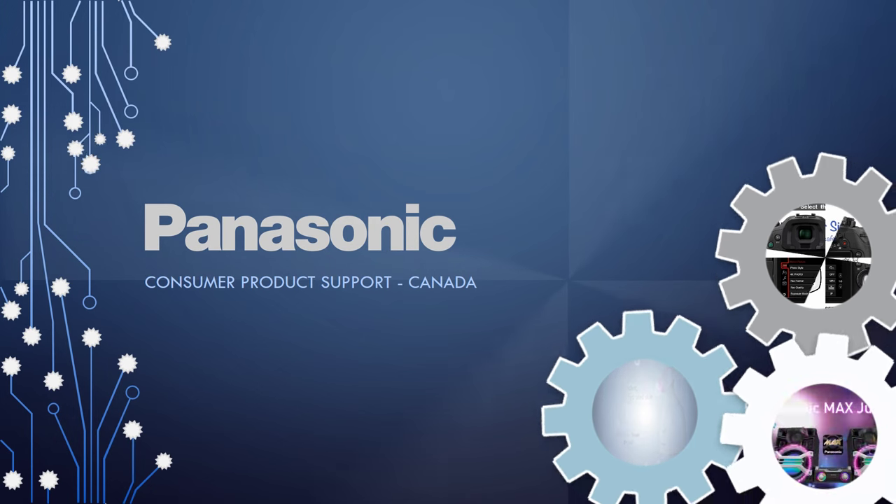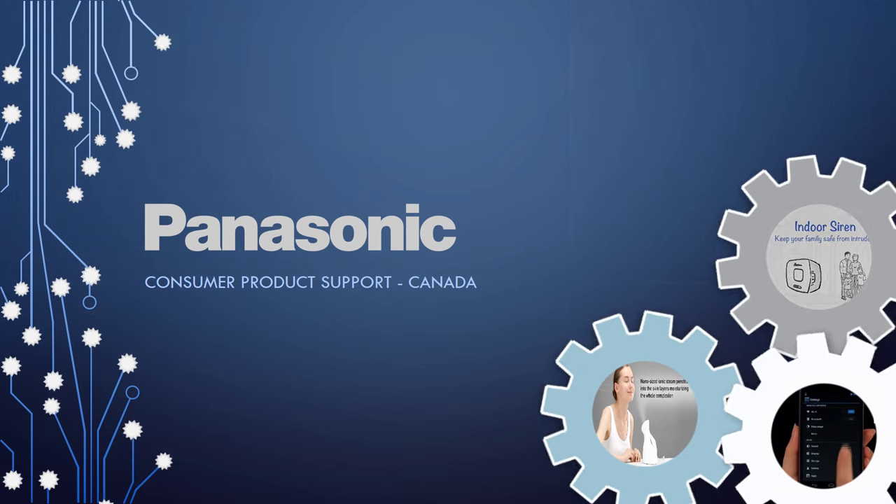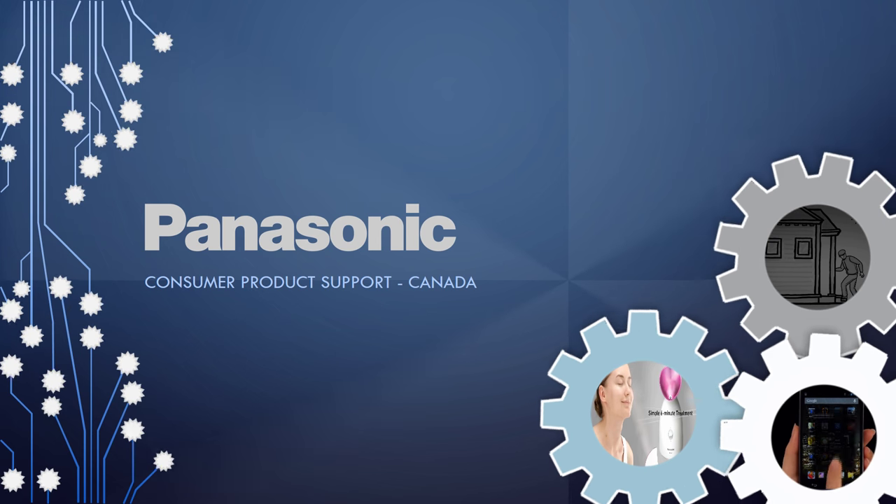This channel also includes cooking videos, beauty tip videos using Panasonic beauty products, photography tips, and many more useful product information videos.